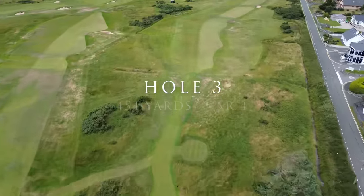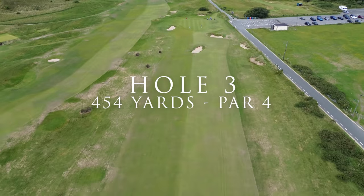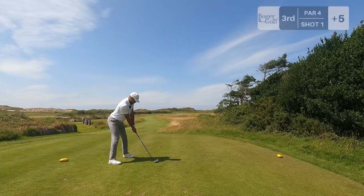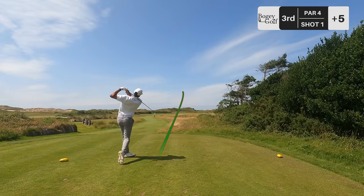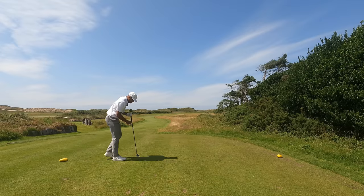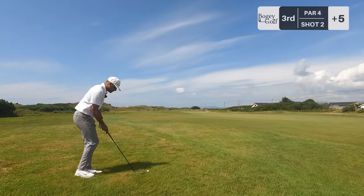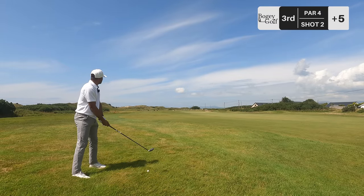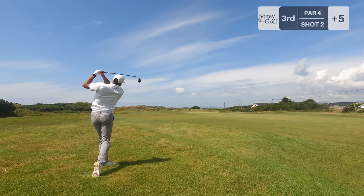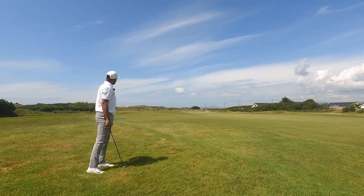Hole three — an absolute monster, par four, into wind, playing 446 as the crow flies. Four hybrid in hand. Stop drawing and sit down now. A little bit fat but we've still got 290, so it's another hybrid — hopefully a straight one, should actually run quite a distance here. Can't really find the centre of the club face today, but that should be okay. Hopefully get up and down from there. 157 out, into wind — gonna hit an eight.